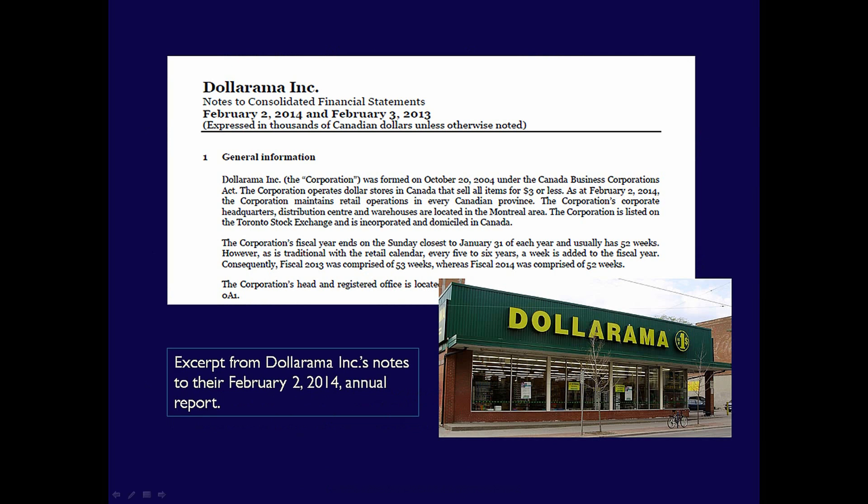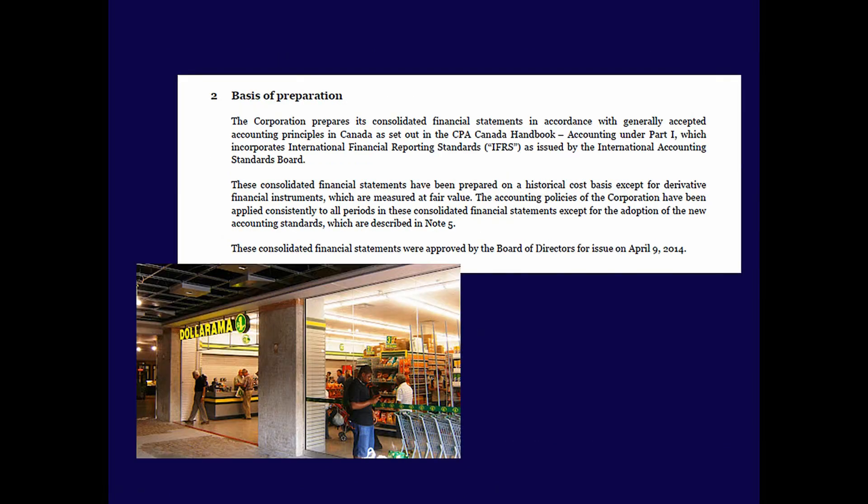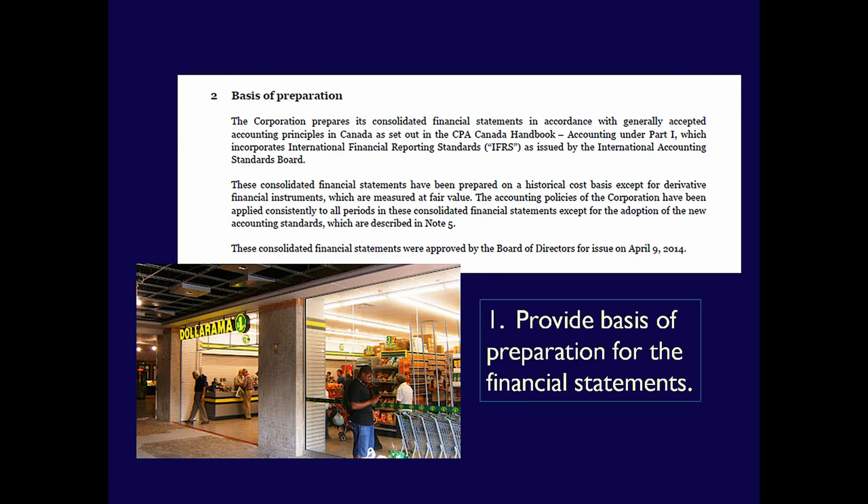Although there are some choices as to what the Notes should include, there are three basic types of Notes that have to be included. First is a Statement of Compliance, indicating the use of either IFRS or ASPE. Since Dollarama is a public corporation, their Compliance Statement references the use of IFRS. This note is called the Basis of Preparation Note, and it must be included in every financial statement, whether using IFRS or ASPE.